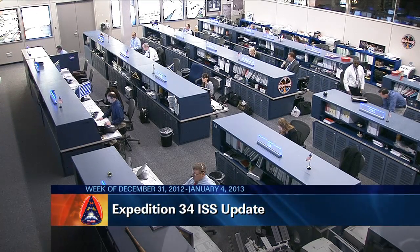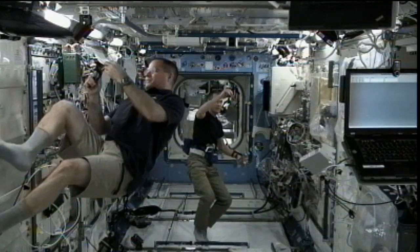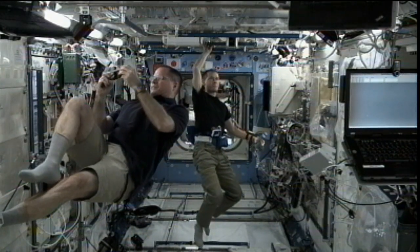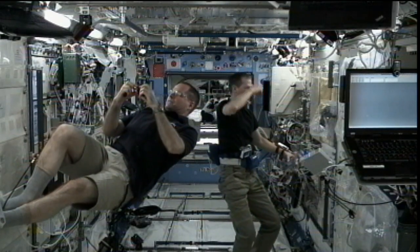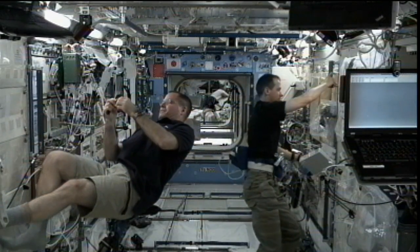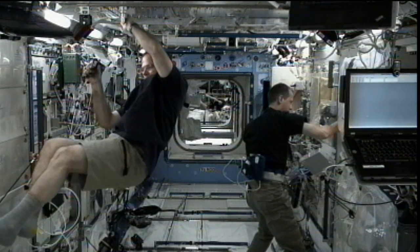This is Mission Control Houston. The year 2013 has kicked off onboard the International Space Station with a range of science operations showing just a portion of the kinds of groundbreaking research that are being conducted in lower Earth orbit to prepare human beings to explore deep space.